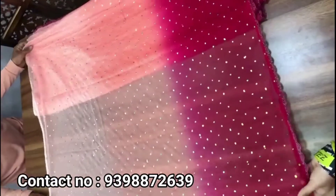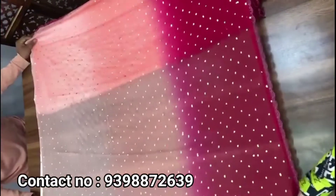All over India, the same sarees are delivered. For any inquiries, you can send it to your screen.